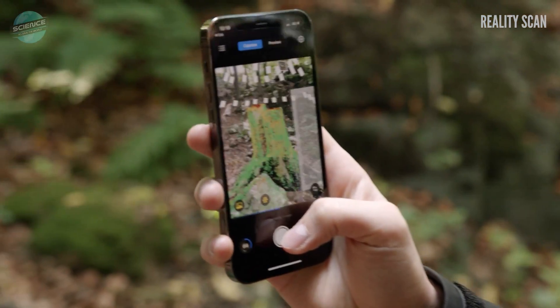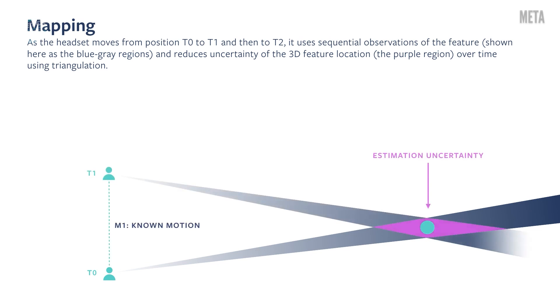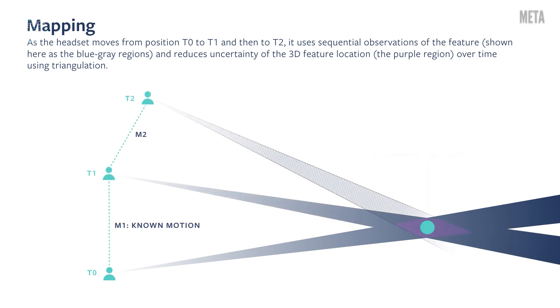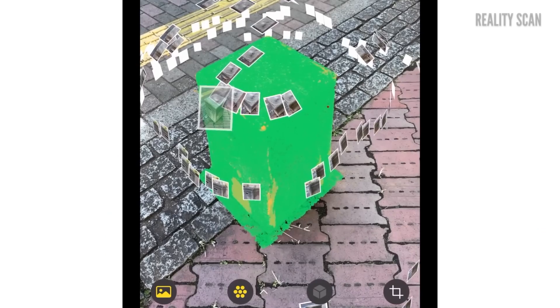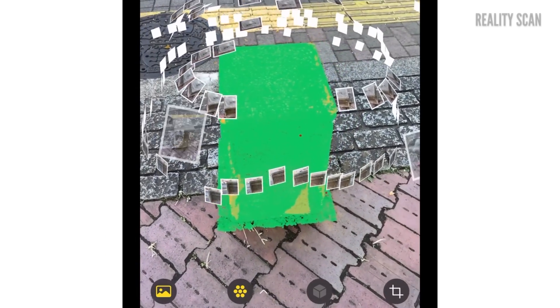SLAM, or Simultaneous Location and Mapping, calculates a device's position and orientation in relation to its surroundings while also mapping the environment using only visual input from a camera. Feature-based visual SLAM uses only a camera and typically tracks points of interest through successive frames to triangulate the 3D position of the camera.